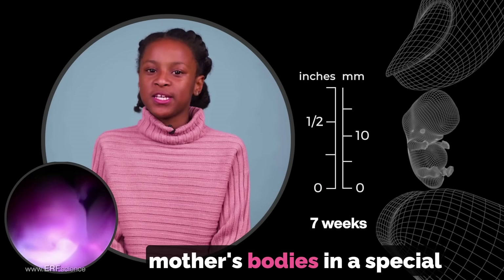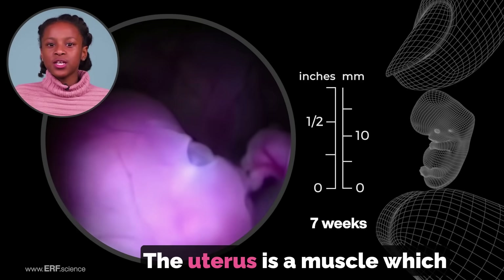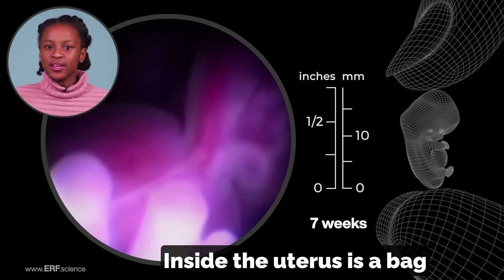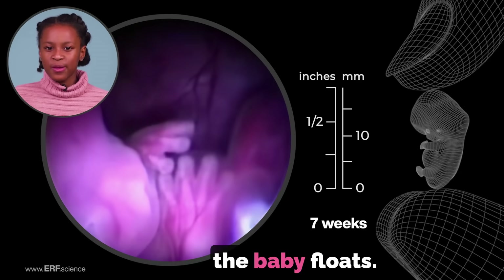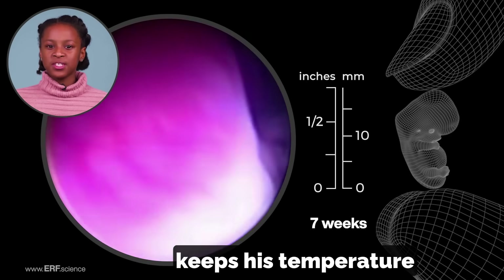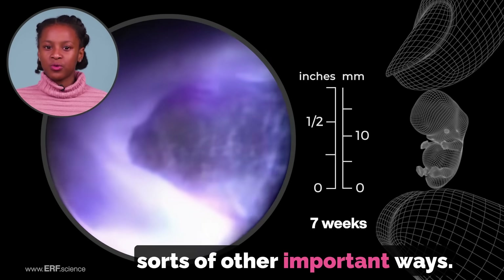Babies live inside their mother's bodies in a special place called the uterus or womb. The uterus is a muscle which stretches to make room for the growing baby. Inside the uterus is a bag called the amniotic sac. This sac is filled with a kind of salt water in which the baby floats. This salt water cushions the baby from bumps, keeps his temperature comfortable, and helps him grow in all sorts of other important ways.